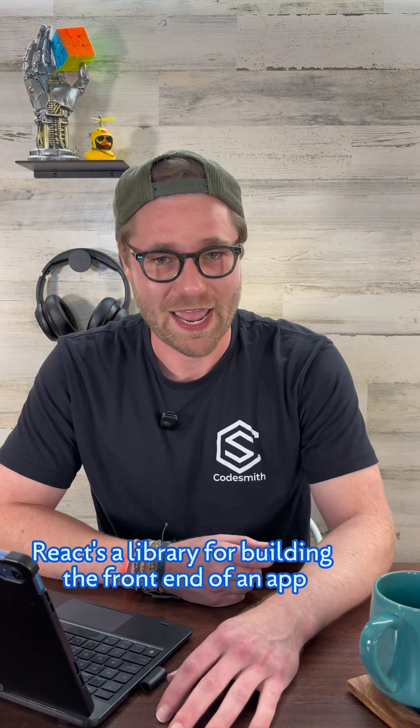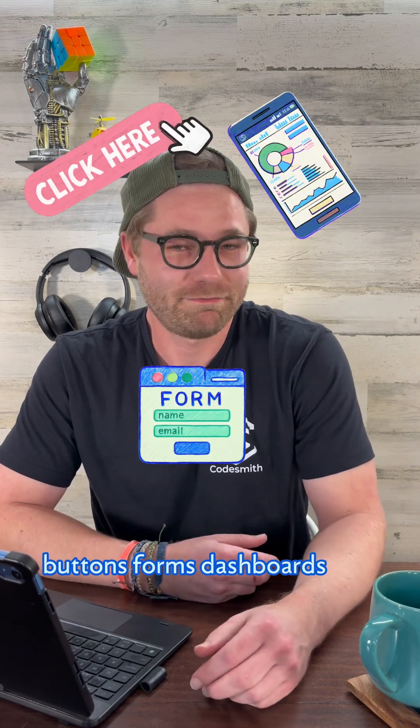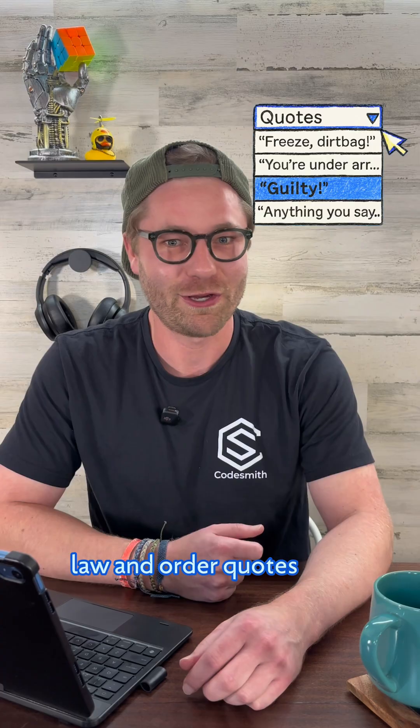React is a library for building the front end of an app — buttons, forms, dashboards, maybe a drop-down list of all your favorite Law & Order quotes. Who's out here quoting Law & Order? GUILTY!